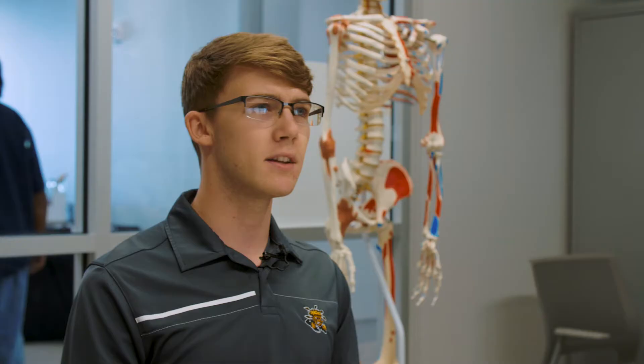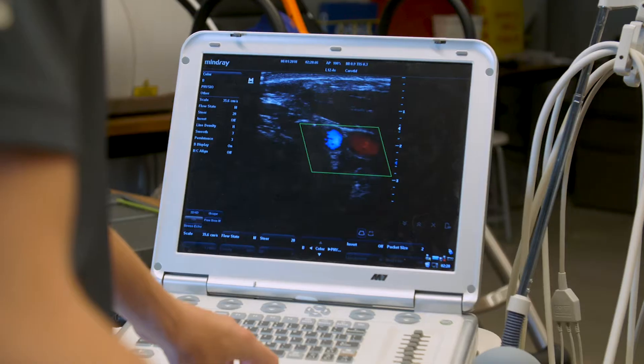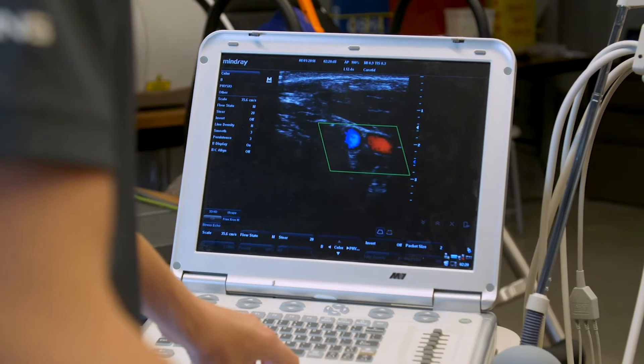What we're trying to do is look at different physiological parameters within the body, whether it's blood pressure, intracranial pressure, or an array of different things. That's the fun part of the research — it's kind of the Wild West. We get to shoot for the stars and see what we want to do with it.